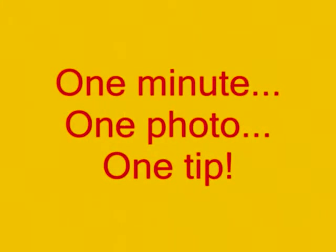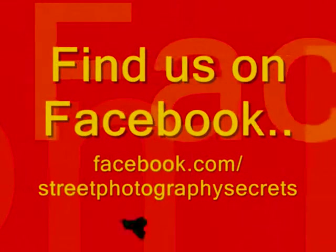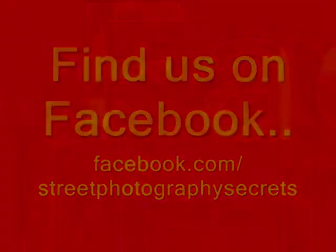T'as voulu voir Vierzon et on a vu Vierzon. T'as voulu voir Vezoul et on a vu Vezoul. Street Photography Secrets — one minute, one photo, one tip.